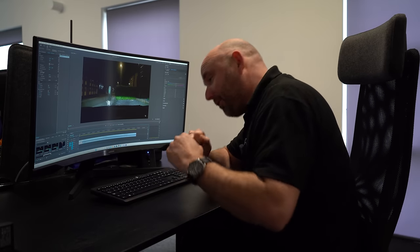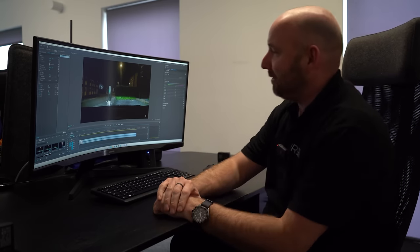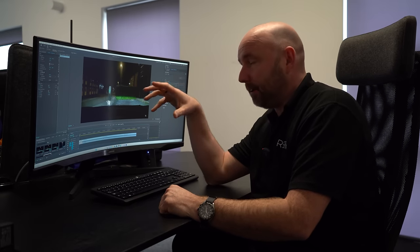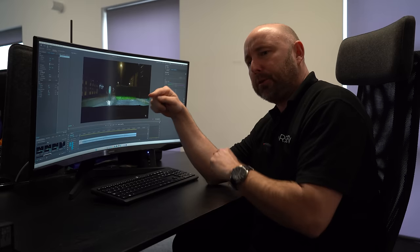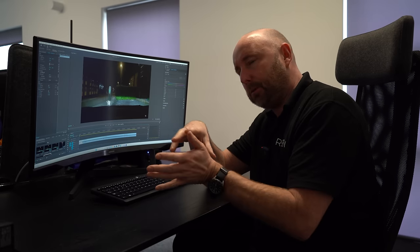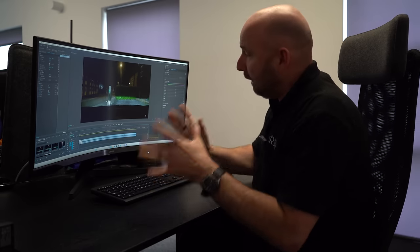With a simple software update, we now have matrix headlights on a Tesla. At the moment this appears to only be for the Model 3 Highland, and it should follow for the previous version of the Model 3 as well - not the early ones in the UK, but the 2021 facelift. My Tesla Model 3 Highland now has matrix headlights and I actually think they're pretty good.